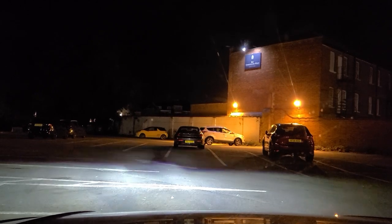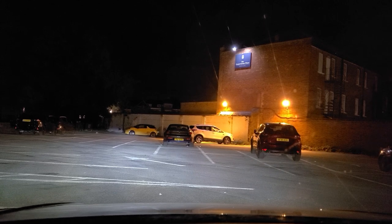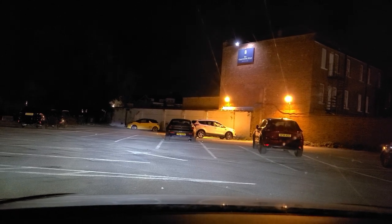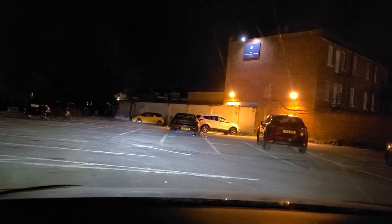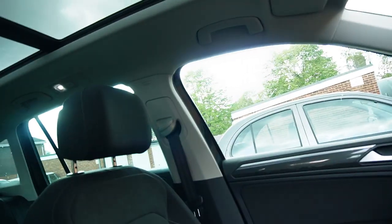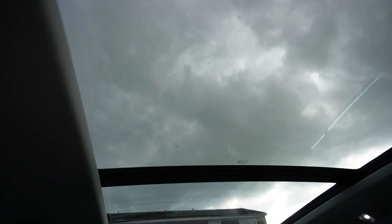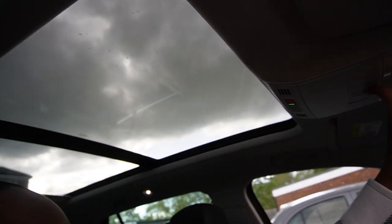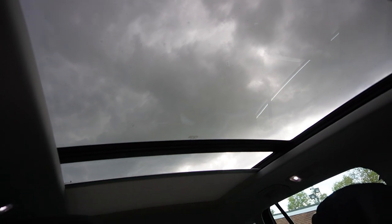Look at the headlights — watch the little dance they do when you unlock the car! That is so cool. This is at night time, showing you the welcome light sequence. And this is another favourite — the panoramic roof!